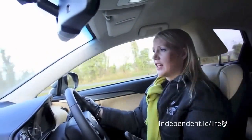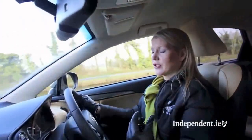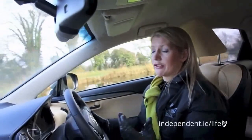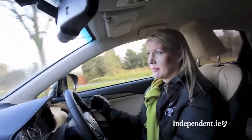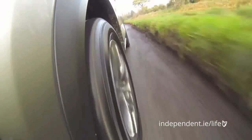The NX uses a similar system to the IS300H — a 2.5 four-cylinder petrol engine and an electric motor. The car comes in all-wheel drive or front-wheel drive. With the front-wheel drive version you get CO2 emissions of just 116 grams and fuel economy of 5 litres per 100, or 56.5 miles per gallon. Even on the all-wheel drive you get CO2 emissions of 121 grams and fuel economy of 5.3 litres, or 53 miles to the gallon. The NX range starts at €43,000 and goes up to just under €58,000 for the top of the range.